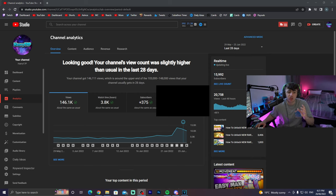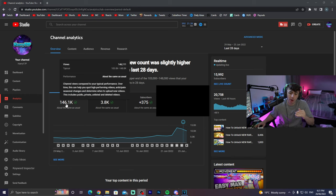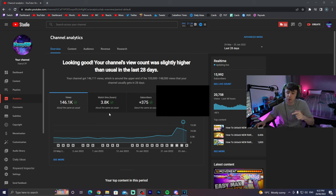So we're going to come over to my analytics page on my main channel right now. As you can see, we've got 146,000 views over the last 28 days with 3.8k hours of watch time and plus 375 subs over the last 28 days. You can see recently I've had a little spike in views.